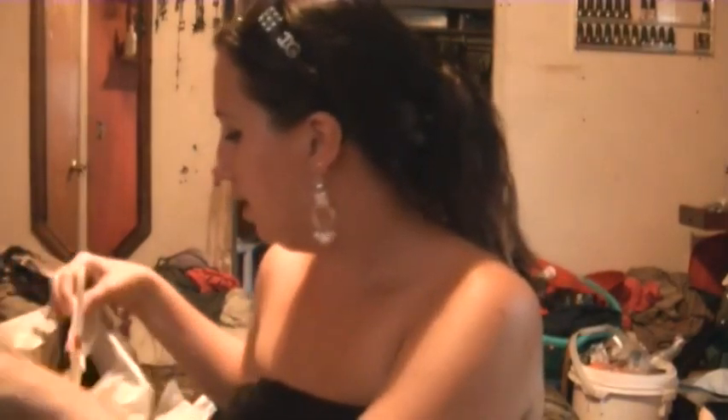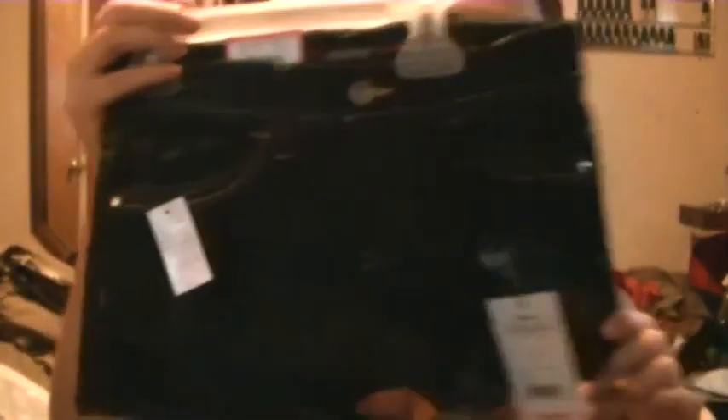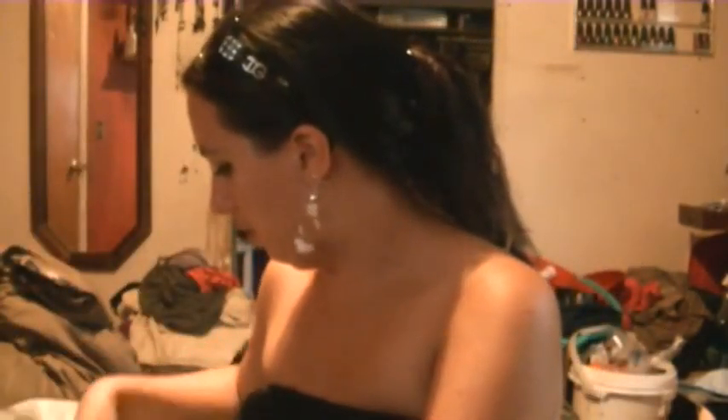I went to Walmart today and I bought my daughter this pair of shorts. And I bought her a shirt for the 4th of July, which is right here. She loves her My Little Pony, so I got her a unicorn one. She can wear it with her shorts.